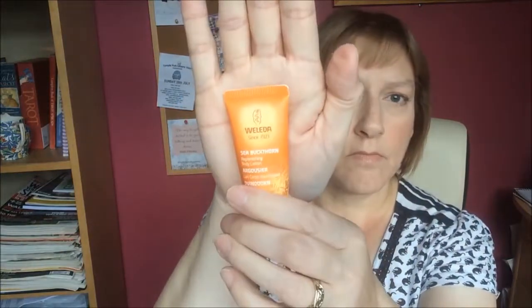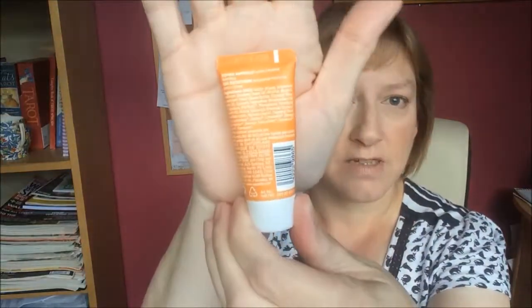I'll take you through five of them and let you know my thoughts. The first one is the Walida C Buckthorn Replenishing Body Lotion. One thing I've noticed about beauty products is the writing is absolutely tiny — how are you supposed to read that without a magnifier? I've actually got it typed out on a piece of paper in a larger font so I can see what I'm talking about. This is the C Buckthorn Replenishing Body Lotion — this is a 20ml sample.